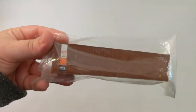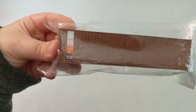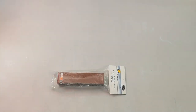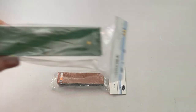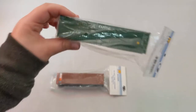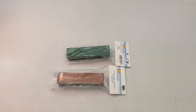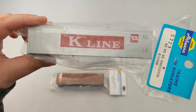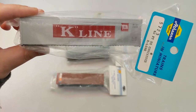Here we got Trans America — sorry for the glare. And here we got a Capital — I love that green color. This one is probably my favorite: it's a K-Line, kind of old school, and it's an Athearn. Okay, next we got some 20-foot intermodals.